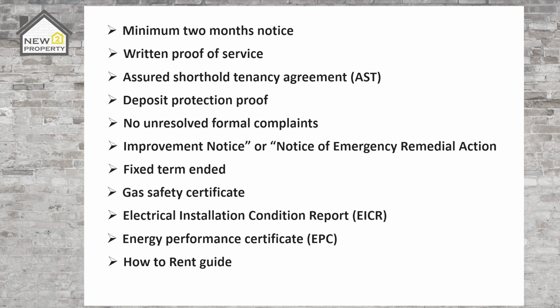Then we have licenses. Does the property require an HMO license, or does the area have selective licensing? If so you'll need to provide a copy of the license. All of the mentioned documents will need to be included in the proof of evidence file that the court will request before your case will be heard. I suggest with all new tenancies you email copies of the mentioned certificates to ensure that you always have proof if needed when it comes to evicting a tenant.